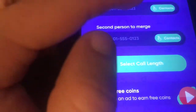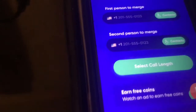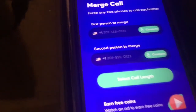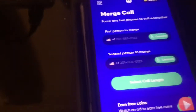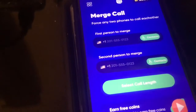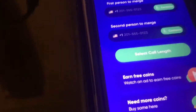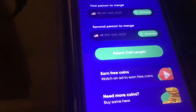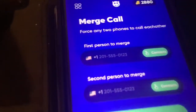Option number one is merge calls. This forces any two phone numbers to call each other. Like, I can have my dad call my mom — it'll ring on both their phones, and my mom will be like 'why'd you call me?' and my dad will say 'no, you called me.' That's pretty much how it works. It forces those two phones to call each other and trips them up.